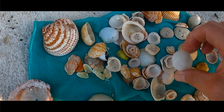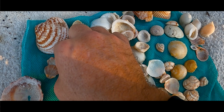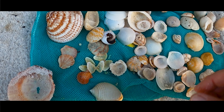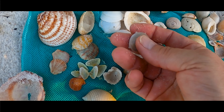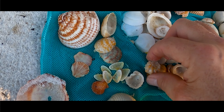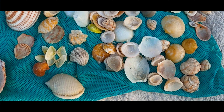Blue scallops — a handful of those. Some flats. Nice rough scallop. That was our best shark eye there — that one's gorgeous. Kitten's paw. Spiny jewel box.